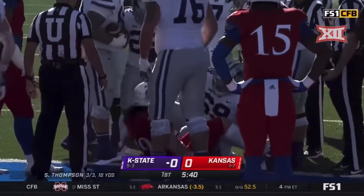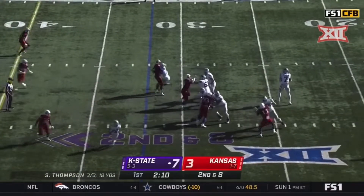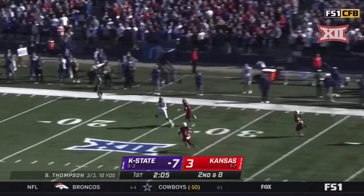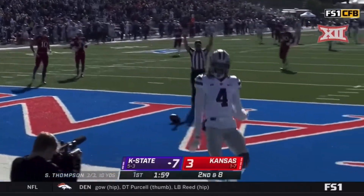They do give it to him — touchdown Kansas State, Deuce Vaughn. Thompson to throw on second and eight — plenty of time, loading a deep one for Knowles. Who's got it? He's going to score. Malik Knowles, touchdown Kansas State.